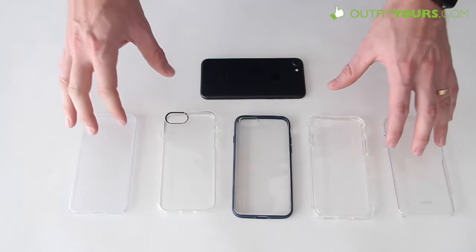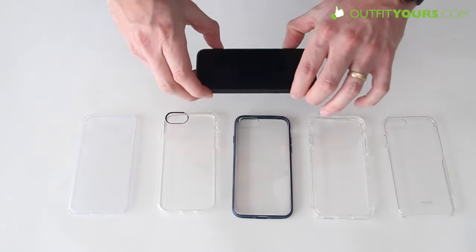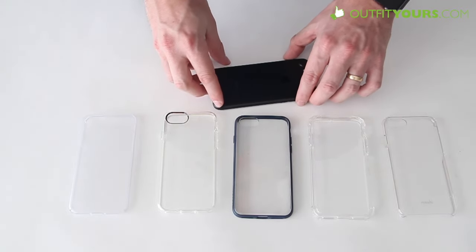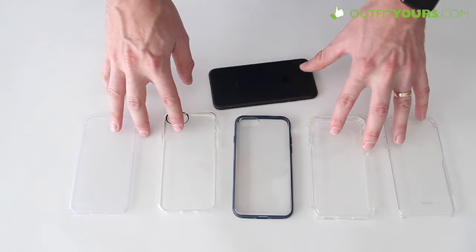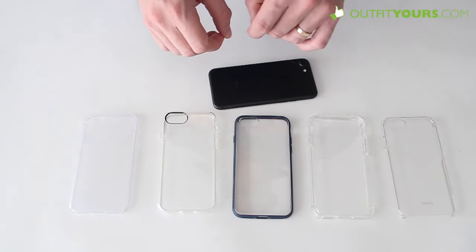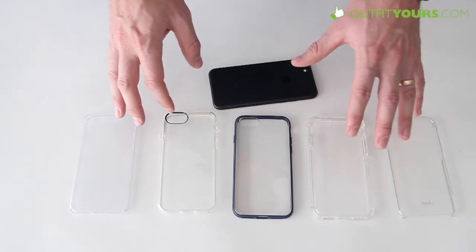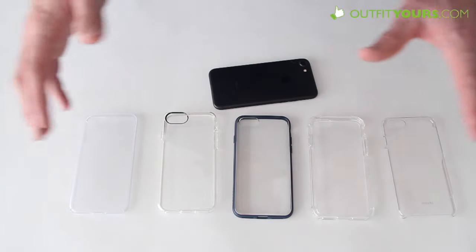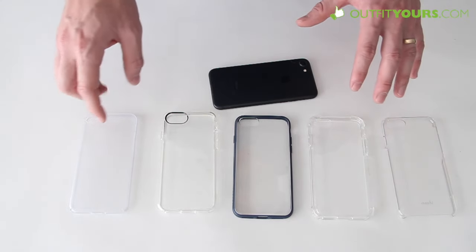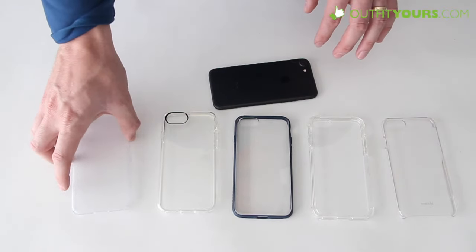Hey, here at OutfitYours.com, in this video we're going to show you the top 5 best clear cases for the iPhone 7. This also applies for the iPhone 7 Plus. If you find a case that you like, you can use the coupon code IPHONE7 when you check out on OutfitYours.com to get free expedited shipping. It can also be used for other iPhone 7 cases — we sell pretty much all the brands, so check those out. I'm going to go from number one to number five and quickly run through them.